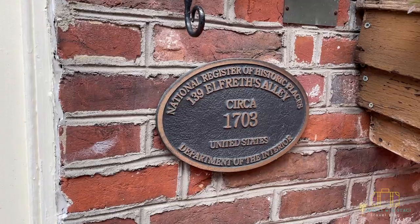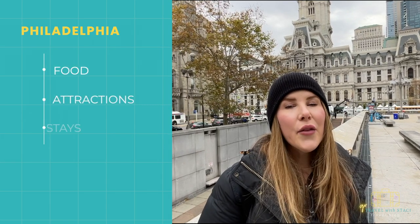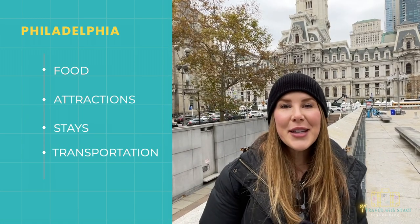Hey y'all, welcome back, or if you're new here, welcome aboard! My name is Stacy and I love sharing my travel tips from destinations around the world, so if that interests you, consider subscribing. Today we're in Philadelphia, Pennsylvania — a city chocked full of United States history, cheesesteaks, and brotherly love. This video breaks things down into four categories: food, attractions, places to stay, and transportation.